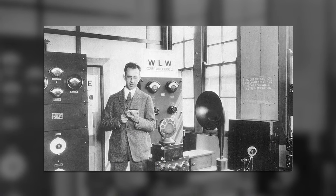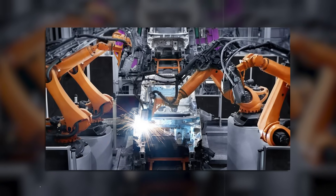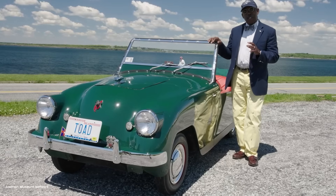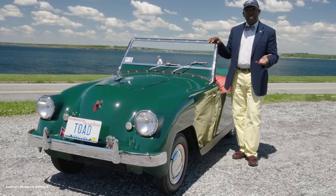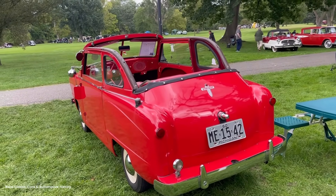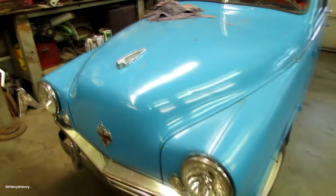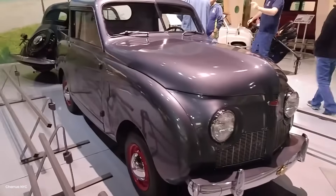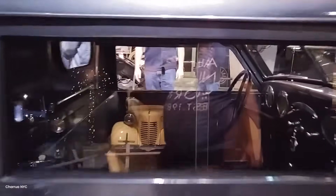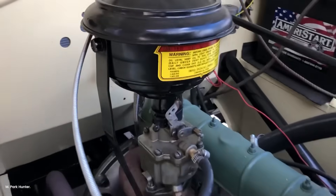Powell Crosley Jr. died in 1961, nine years after his automotive company folded. But drive through rural America today and you might still spot a Crosley pickup working on a small farm, puttering along at 25 mph, hauling feed or tools or produce just like it did 75 years ago. That's not failure. That's engineering success at its purest — building something so right for its purpose that it outlives its maker, its company, and even the era it was built for.